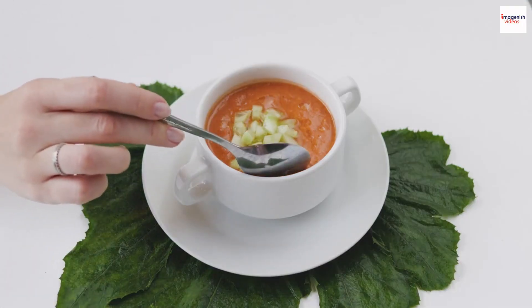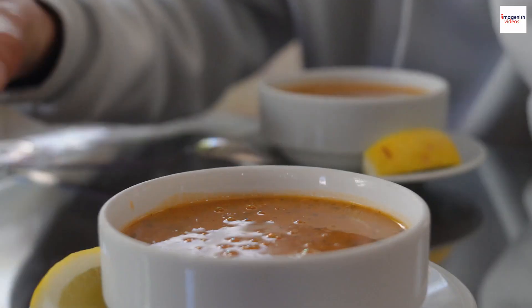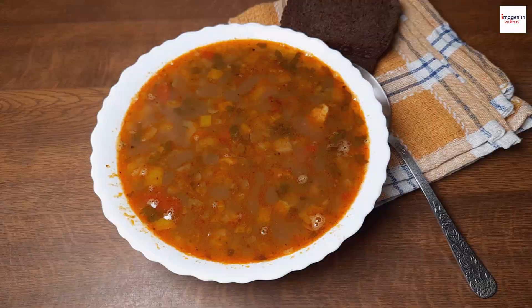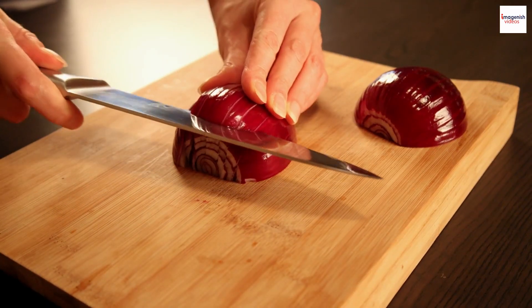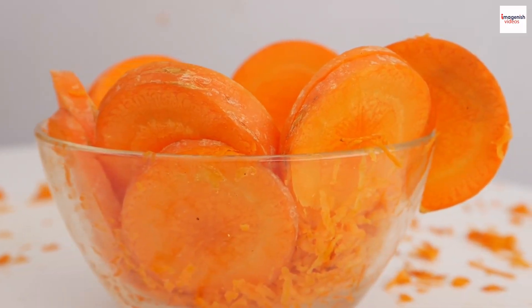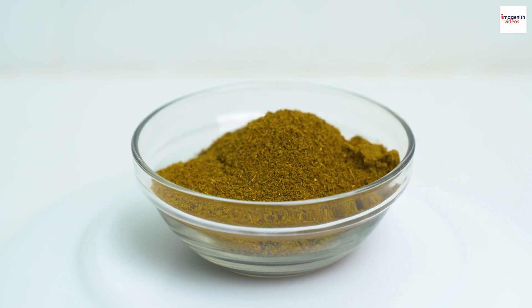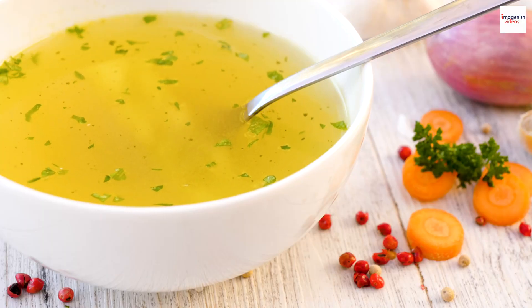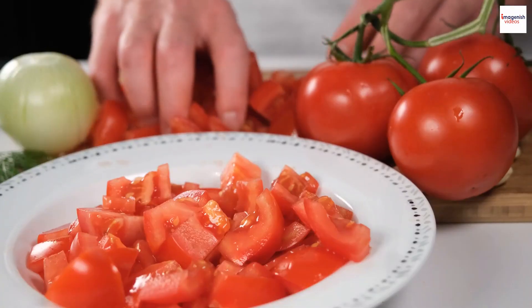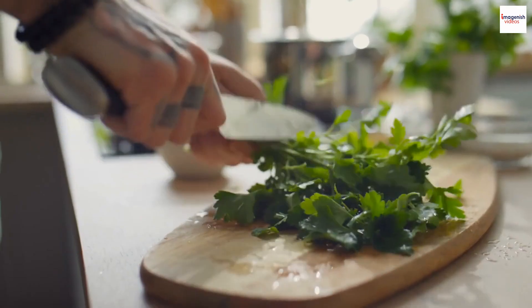Before we dive into the unknown, let's quickly go over the basic ingredients for Moroccan Lentil Soup. You'll need: 1 cup of red lentils, 1 large onion finely chopped, 2 carrots diced, 2 cloves of garlic minced, 1 teaspoon ground cumin, 1 teaspoon ground coriander, 1 teaspoon paprika, 4 cups vegetable broth, 1 can diced tomatoes, salt and pepper to taste, and fresh cilantro for garnish.